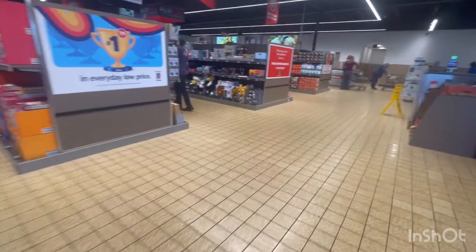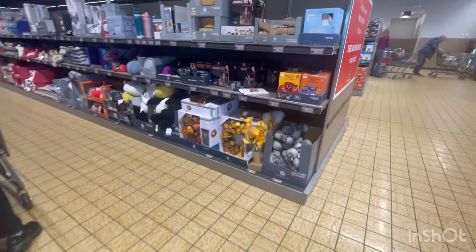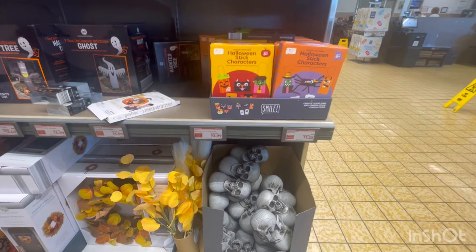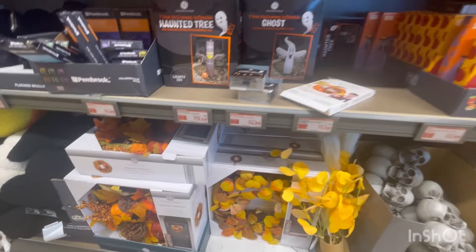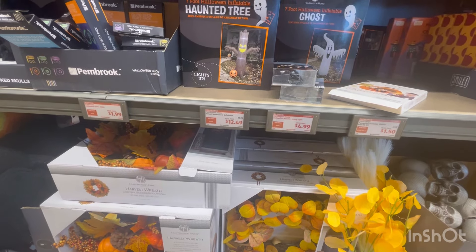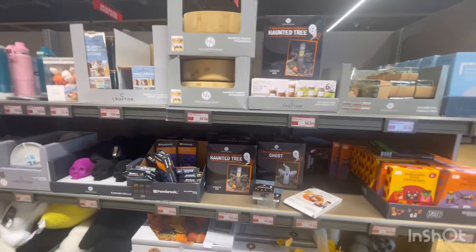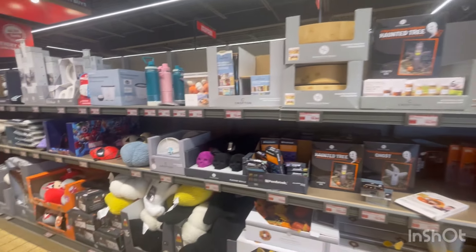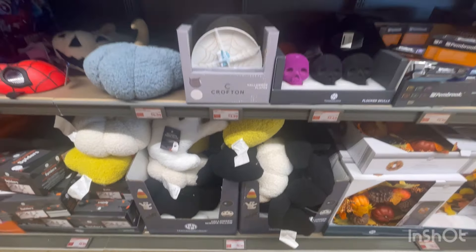I've got two things in my hand: my sunglasses and Halloween stick characters. These are things you could put away for next year — $1.25. Halloween novelty string lights are $4.99. The inflatable is now $12.49. The plushies are still $9.99.